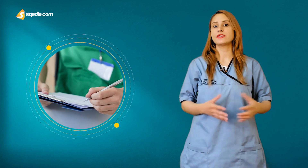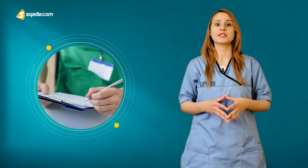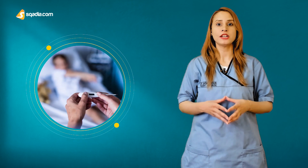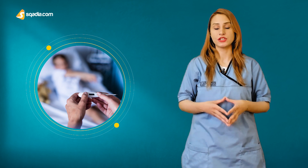He had a past medical history of hypertension and a remote surgical history of cholecystectomy 33 years prior to the onset of pain. On physical examination, he presented with high fever, yellow discoloration of the sclera and mucosa, and tenderness around the epigastric region.